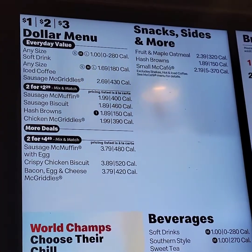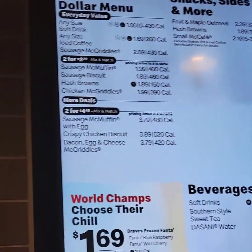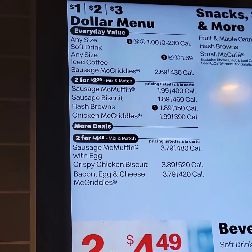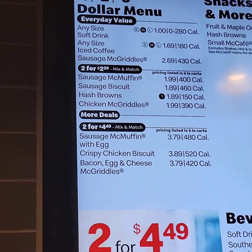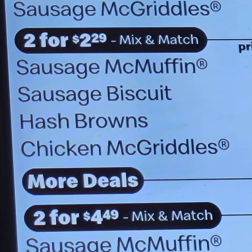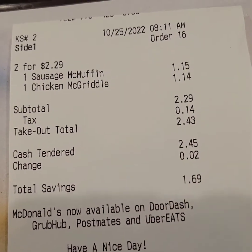There it is — 2 for $2.29. It's a match. And they have the Sausage McMuffin and Sausage Biscuit. This is a great deal. Guys, this is the deal. See, that's the price: $2.29.